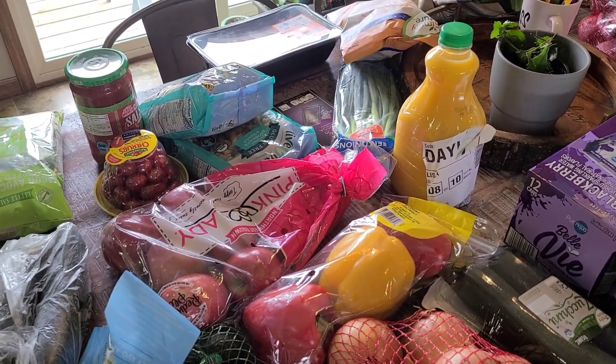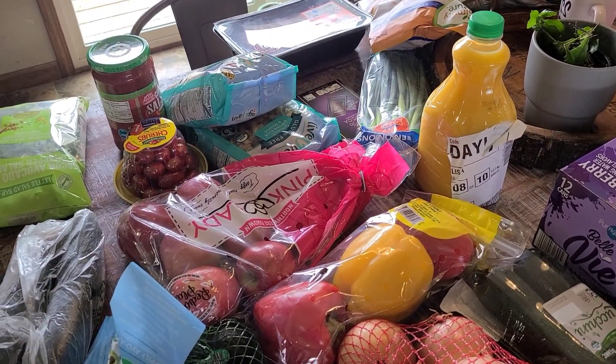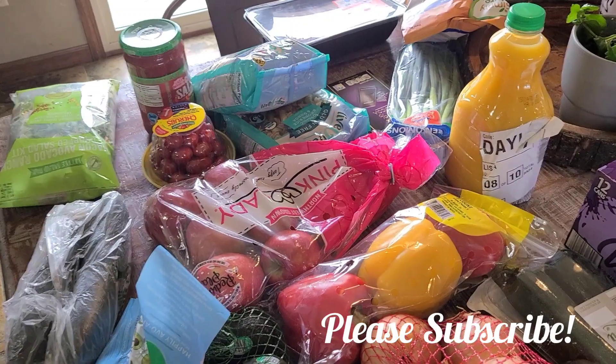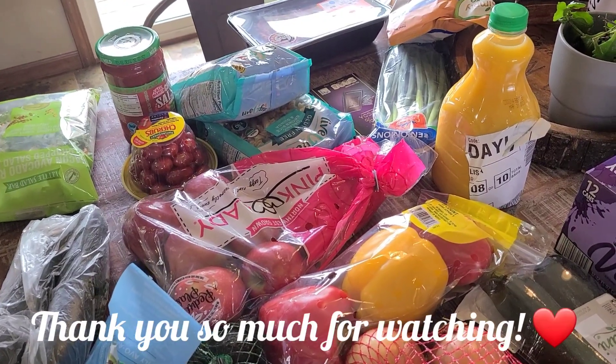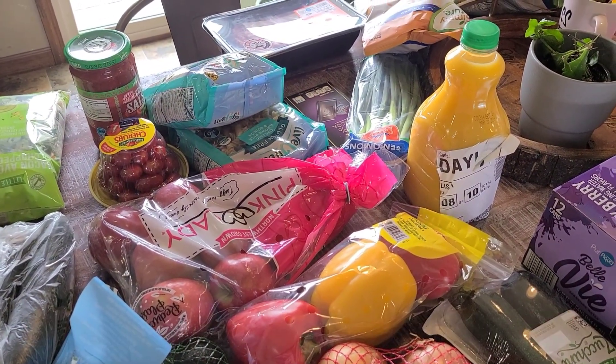That is everything we got from Aldi's, guys. Be sure to stick around and subscribe if you enjoy large family grocery hauls, discount grocery store hauls, and homeschool content as well. I'll be posting a homeschool haul video here soon and probably another one coming up, so I can't wait to talk to you guys in the comments.